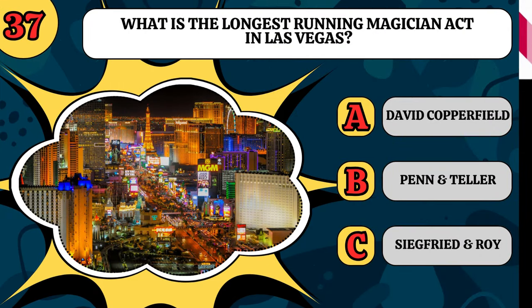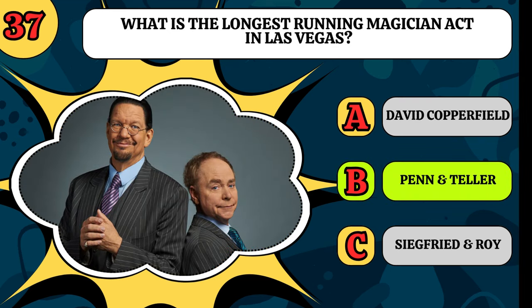What is the longest-running magician act in Las Vegas? Is it David Copperfield, Penn and Teller, or Siegfried and Roy? It's Penn and Teller, and they are absolutely amazing.